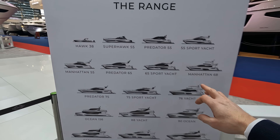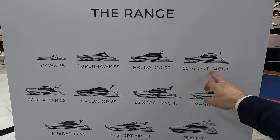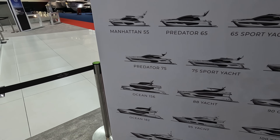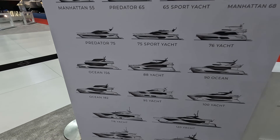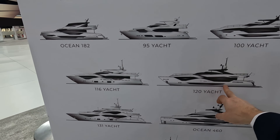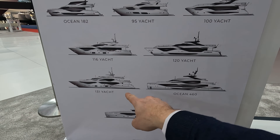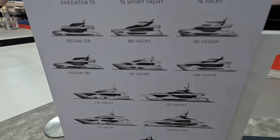Some of these are new models. The Predator 55 will come to Cannes Boat Show later this year; the Sport Yacht derivative of that platform is hoped for spring next year. The new Ocean 156 is an 80-foot version of the Ocean 90, coming later this year. The 182 has been launched here at the show. The 120 Yacht — an update on the 116 with an all-new hull and interior — is coming for 2026, and the all-new Ocean 460 updates the very popular 131 Yacht.